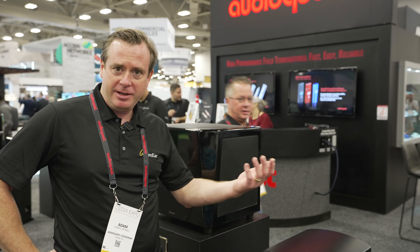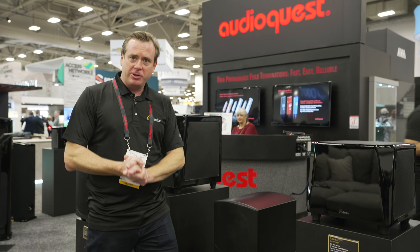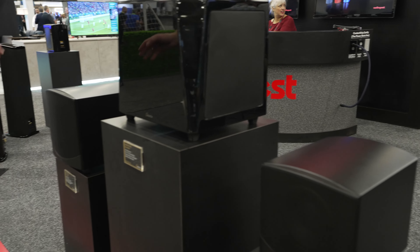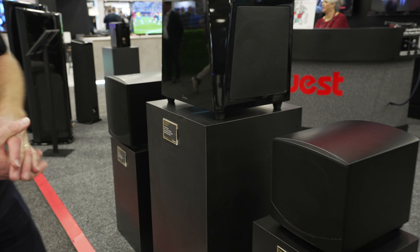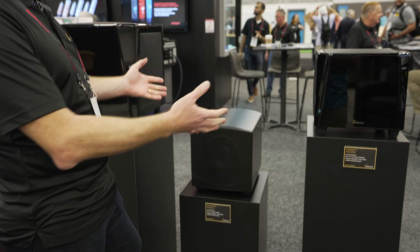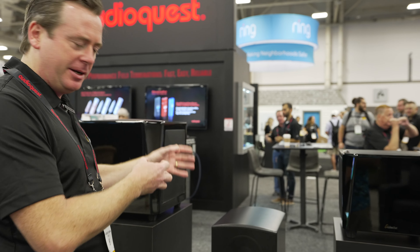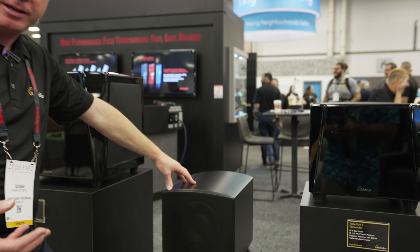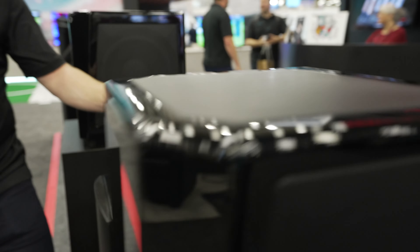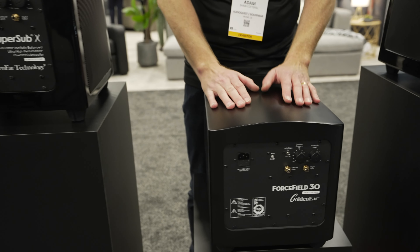Hi, I'm Adam from GoldenEar, here at CEDIA Dallas 2022. A quick run-through on some new models. First, we've got a couple of new subwoofers: the Forcefield 30 and the Forcefield 40 at $899 and $1,199 respectively. Compared to the older Forcefields from around 2010, we've changed the cosmetic to a more standard shape. Big changes in the cabinet — the material is about 30% thicker, much better internal bracing, better acoustic design, and a new amplifier module specced from the original Super Sub X.